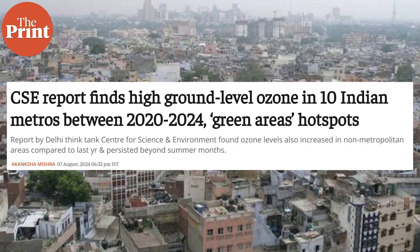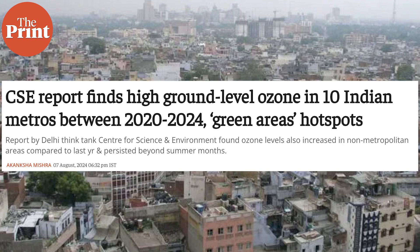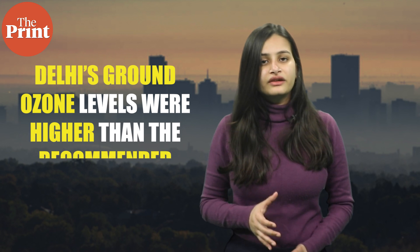This paper is especially pertinent when we look at the fact that ground ozone levels in India, in New Delhi particularly, are very high. For 176 days in the summer of 2024, Delhi's ground ozone levels were higher than the recommended safety standards, according to a study by the Centre for Science and Environment.